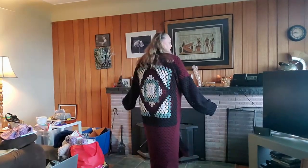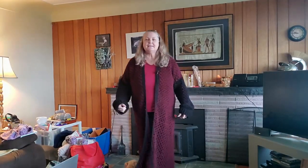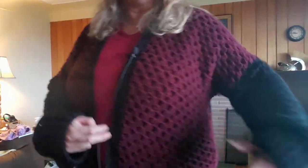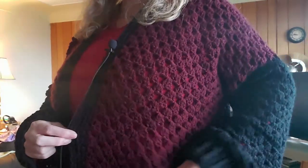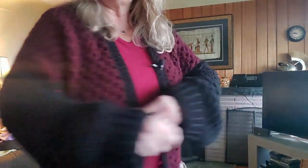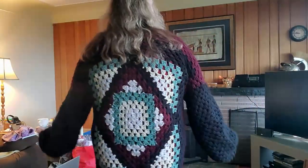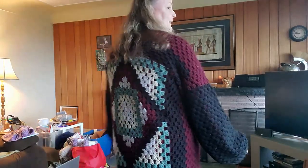And I made it into a duster. Isn't that awesome? I've always wanted a long sweater and now I've got one. Isn't that beautiful? And it's all done in the granny square stitch. The arms are done in the granny. The whole thing is all granny.